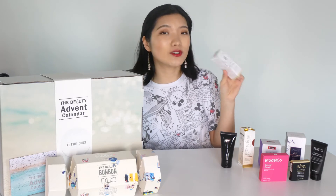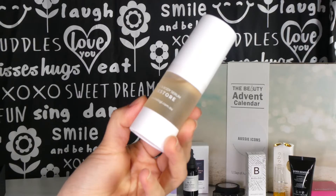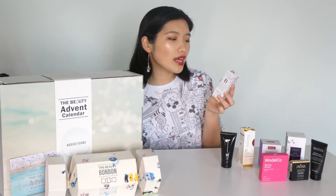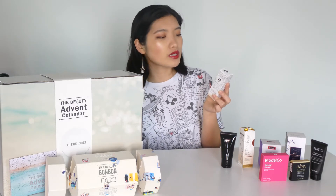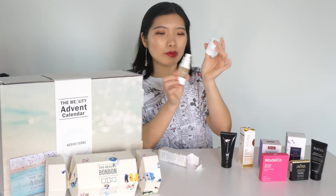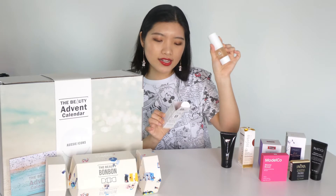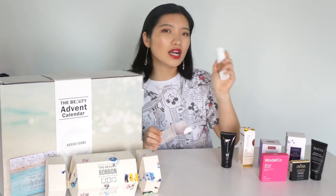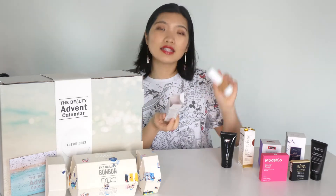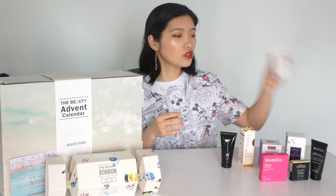Day number eight, we've got another serum: the Biologi Face and Body Restore Serum. This is a serum rich in phytoactives that helps to smooth and repair, leaving skin feeling hydrated and soft. It can be used on the body as well as the face. We've got 20ml here with a pump — one pump covers the whole face and neck. It's fragrance-free, organic, vegan and not tested on animals. It ticks a lot of boxes.